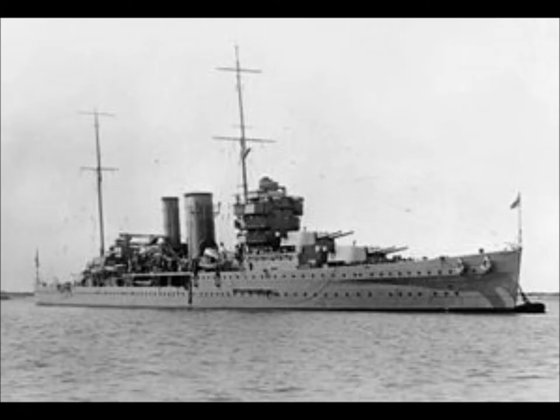Hi there and welcome to Trains, Planes and Automobiles. What I'll be talking about today is the 1928 HMS York heavy cruiser battleship.